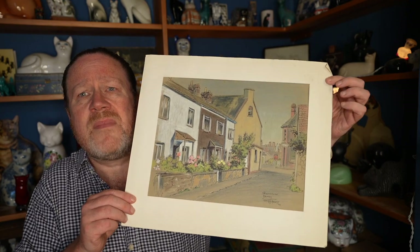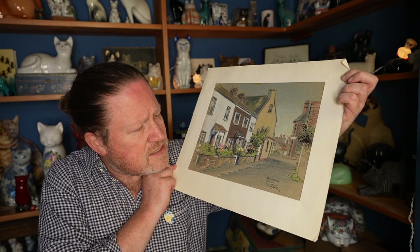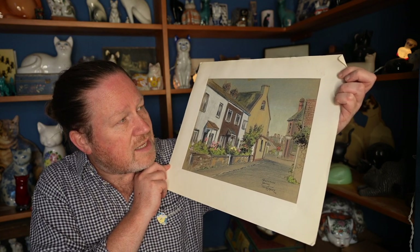I wish I could tell you where these came from, but some of the stuff in this house I bought so long ago. I'm terrible — I'll go out to an auction, get really excited, buy something, come home and just put it down the side of a cabinet, then forget all about it till I have a clear-out five years later. This is an example — a little stash of original art that I got at some point.